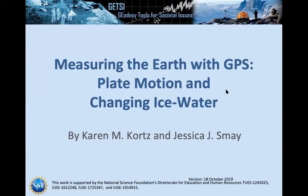We'll now pass it over to Karen Quartz, who will talk about the Measuring the Earth with GPS module itself. I'm Karen Quartz, and I developed this module with my co-author Jessica Smay. We looked at how students can use GPS to learn about different aspects of the world, and we decided to focus on just the GPS part of geodesy so that students can learn more about one instrument, become familiar with it, and then apply it to many different situations.